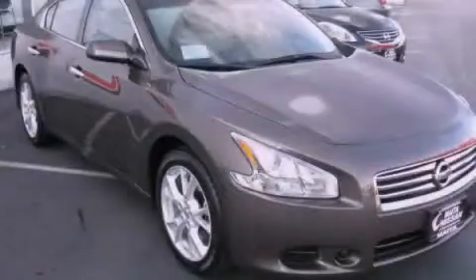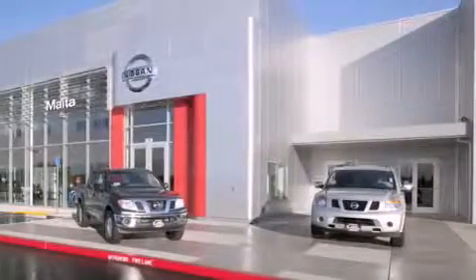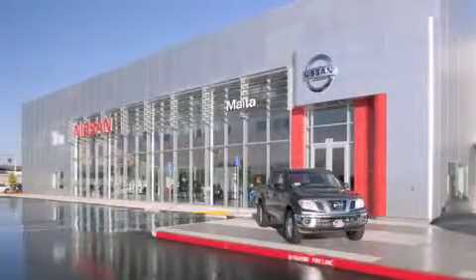Please call us today for more information on this great vehicle. Nissan of Sacramento is located at 2820 Auburn Boulevard off the Cap City Freeway in Sacramento. Nissan of Sacramento won't be undersold.